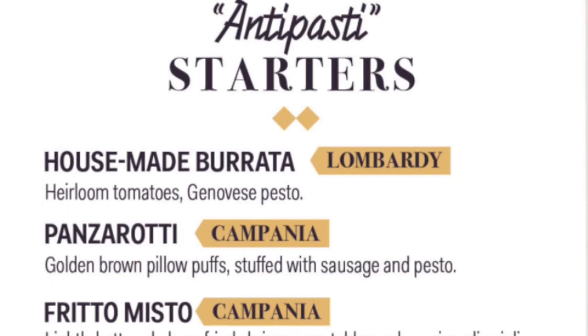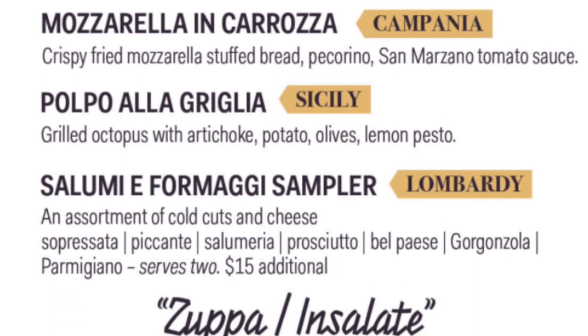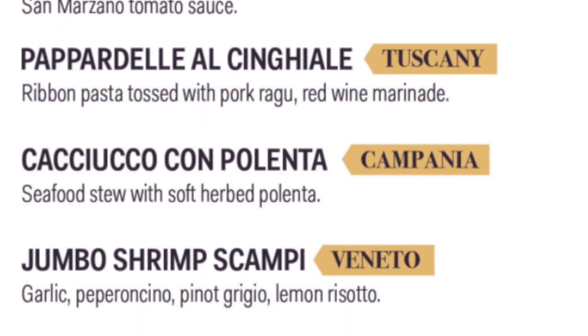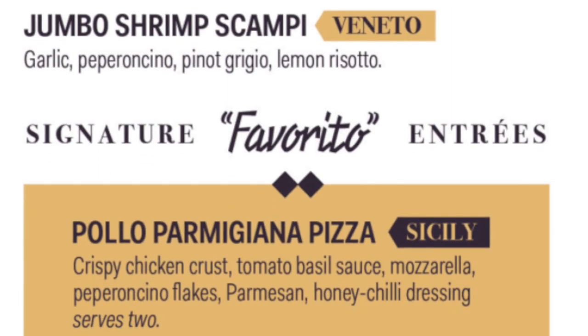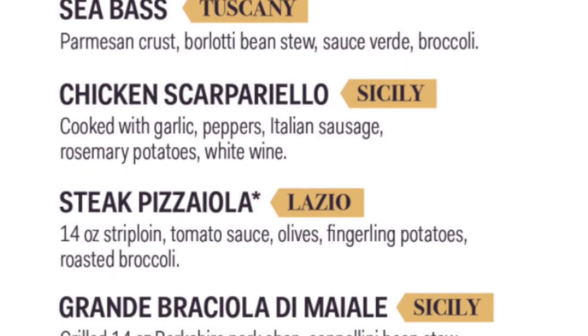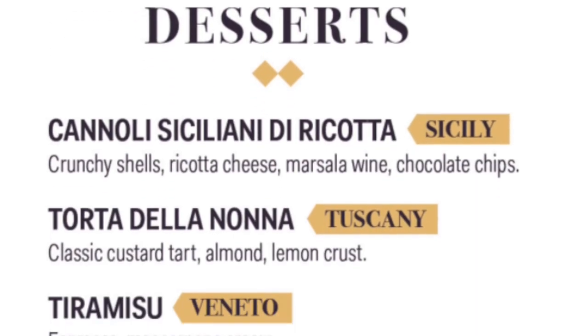Il Viaggio is only on Carnival Venezia. This upscale Italian restaurant offers house-made burrata, pollo parmigiana pizza, and many more classic upscale Italian dishes. Make your classic Italian meal end on a sweet note with the tiramisu for dessert.